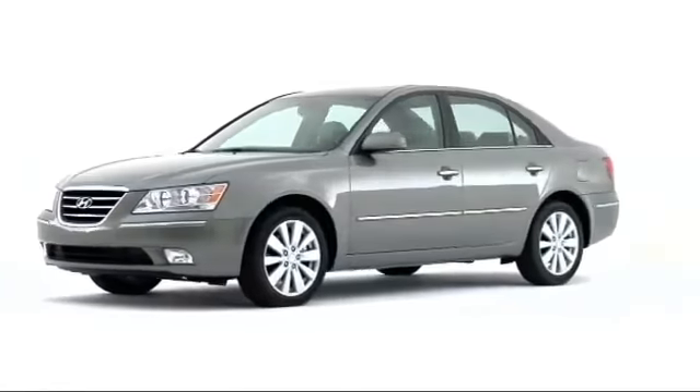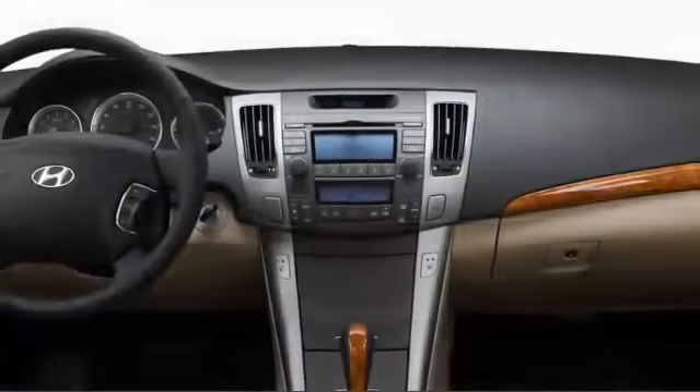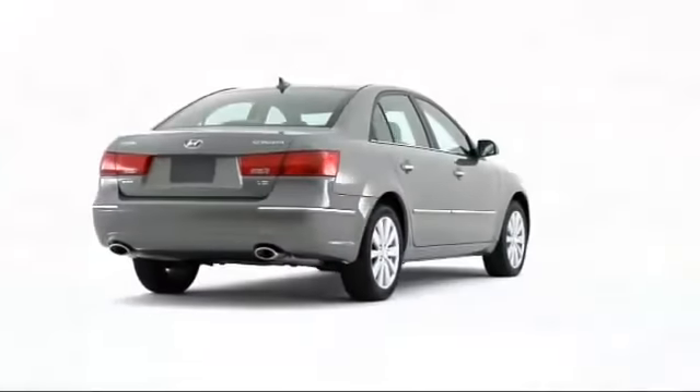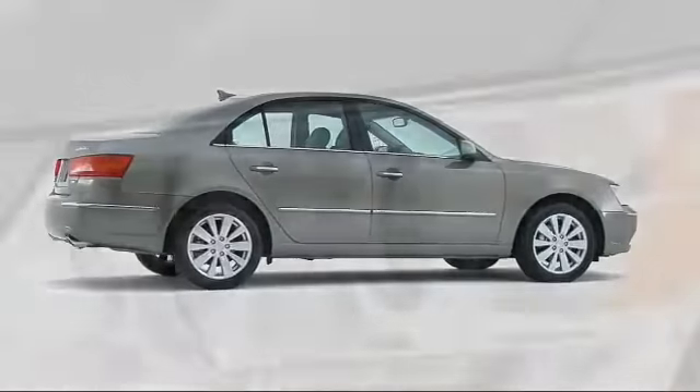Hyundai blends luxury and performance in a value-oriented package with the 2009 Sonata, an attractive sedan proving its credentials among competing midsize four-doors.